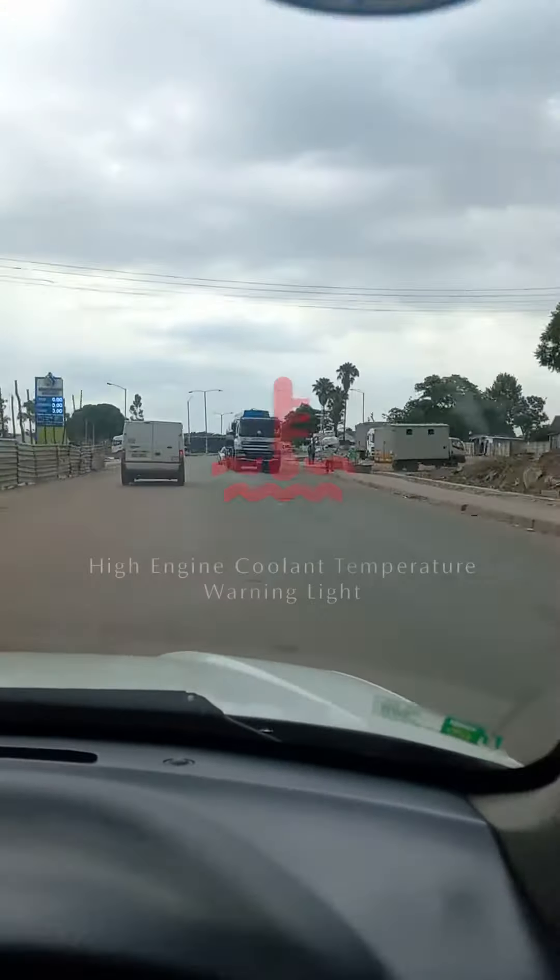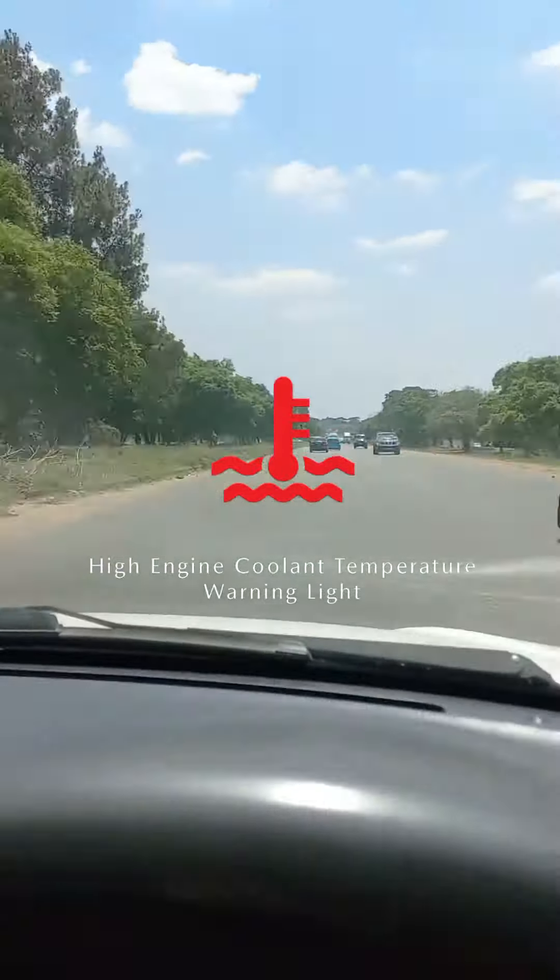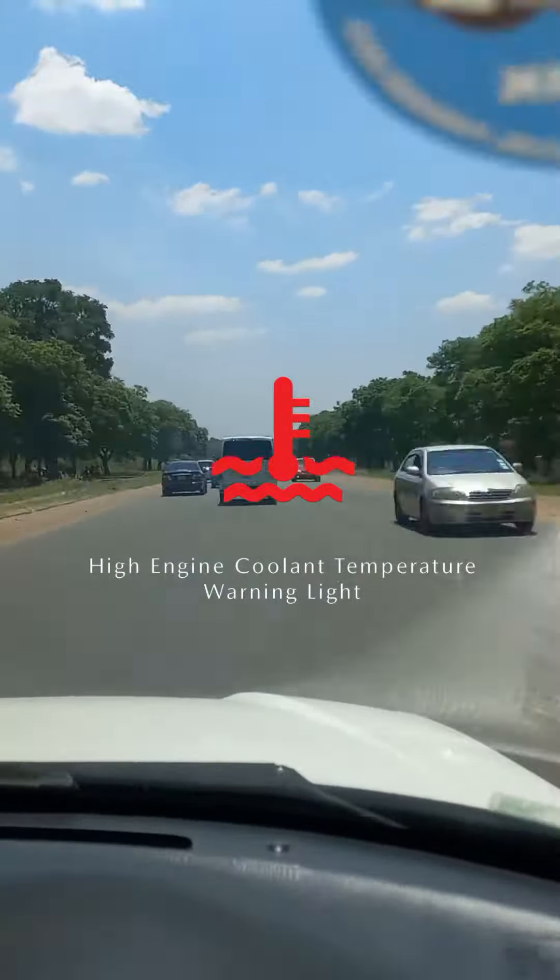High engine temperature is very dangerous. You might have a blown head gasket, blocked radiator, failed water pump, failed thermostat, or low coolant levels and leaks.